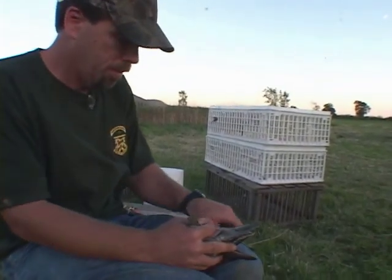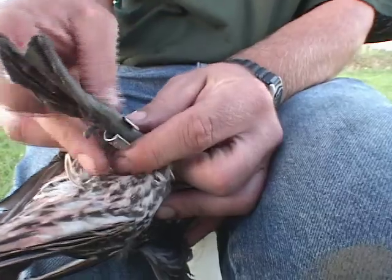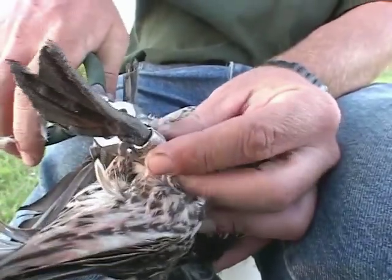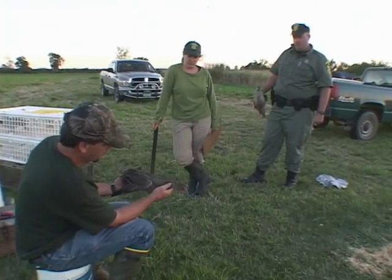These are most likely visitors to Vermont. They're some of the earliest migrators that come through here. Pretty neat birds. We don't handle very many of them.